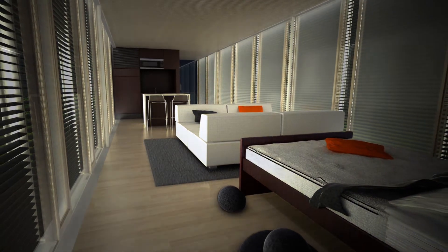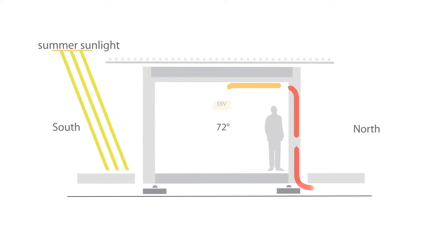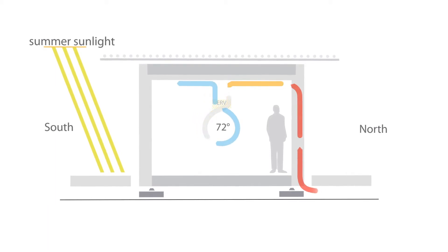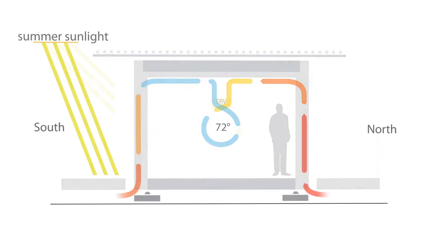LED light strips along the facade provide the home's ambient light in the evening. The home's ventilation system uses the double facade's air cavity to enhance the thermal performance of the house. In the summer, fresh air is brought into the home through the north window cavity and cool air is exhausted out the southern windows, reducing heat gains.